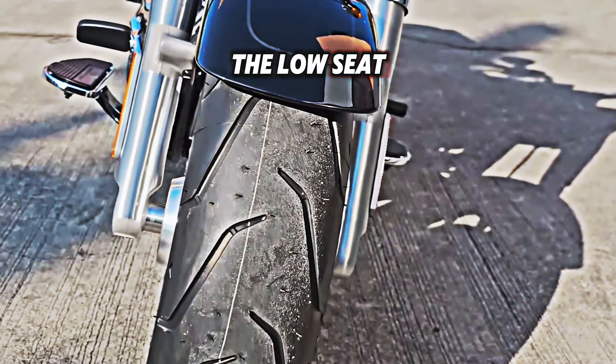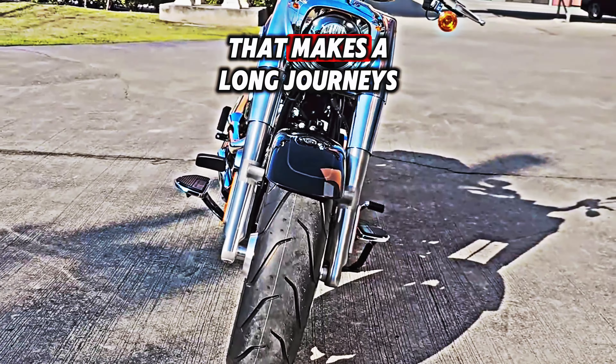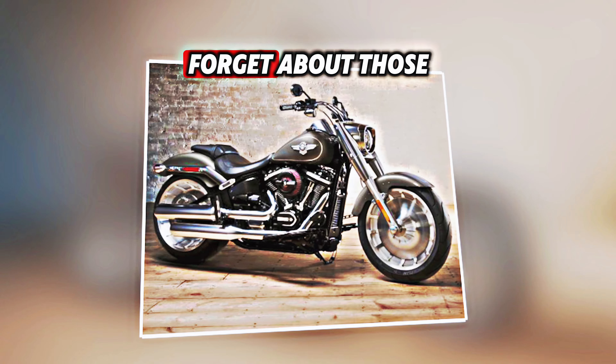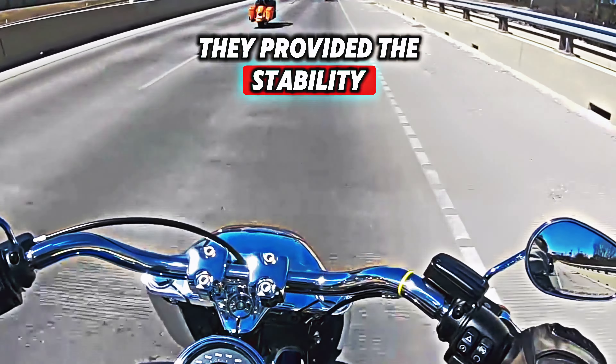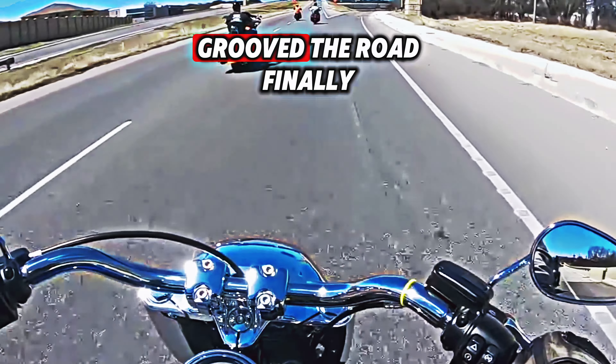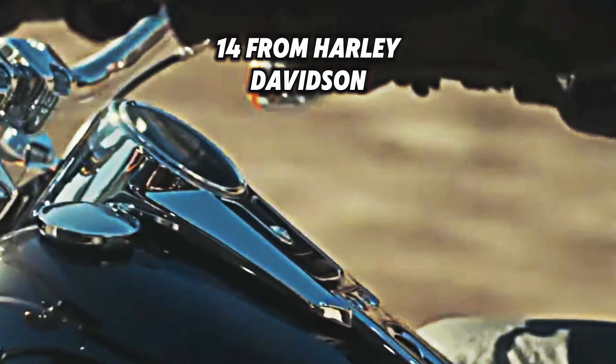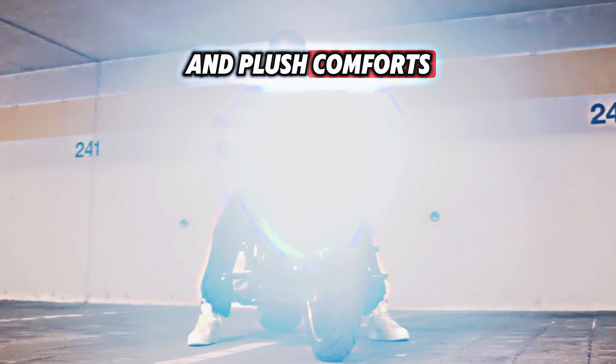Regarding comfort, the low seat gives you a relaxed riding position that makes long journeys a breeze. It's all about style and comfort, and those fat tires provide the stability you need to tackle twists and turns with grip practically glued to the road. The 2024 Fatboy 114 from Harley-Davidson combines rugged good looks with plush comfort, making it a well-rounded package.